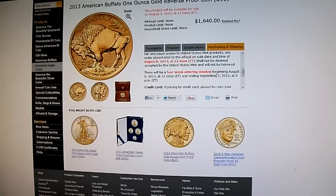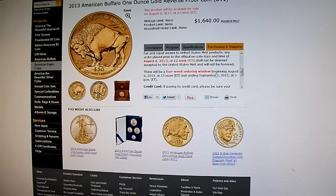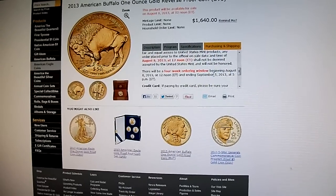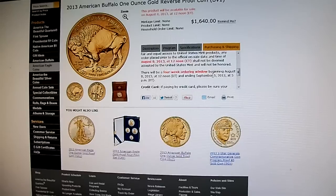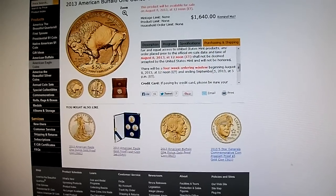Tell me what you guys think. I'm really excited about this coin — it's a really beautiful coin. I'd like to start getting into collecting this series because you can actually catch up; it's only been around since 2006.